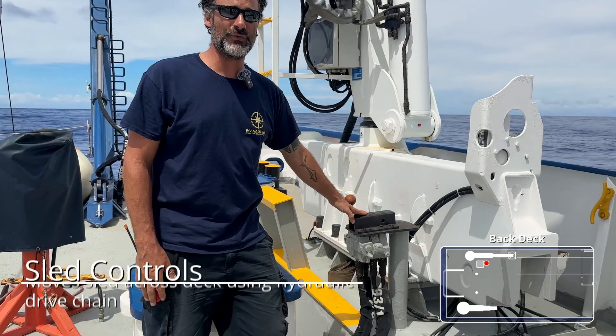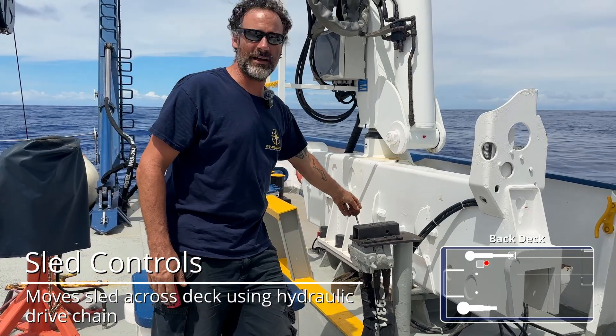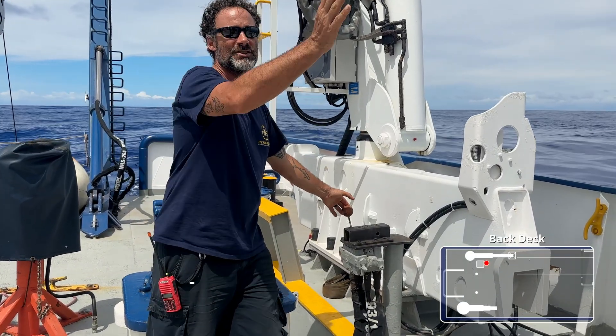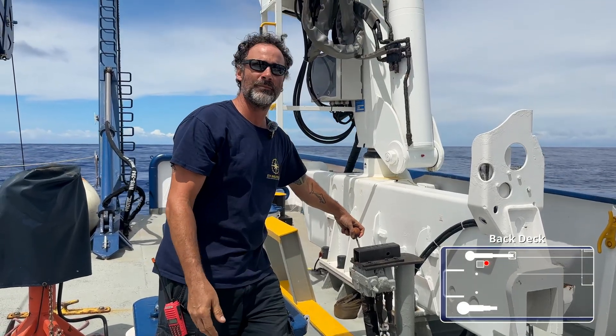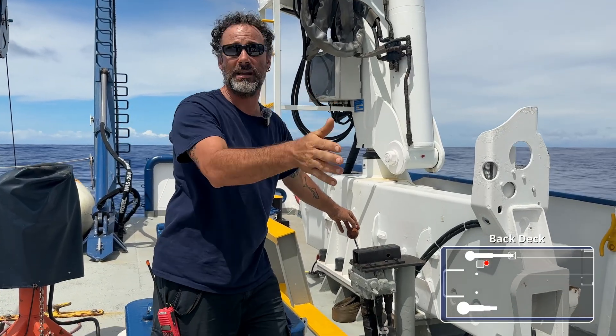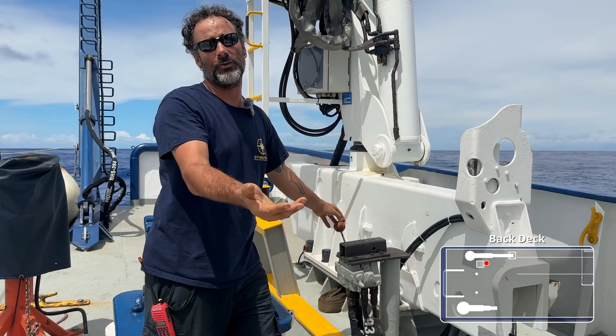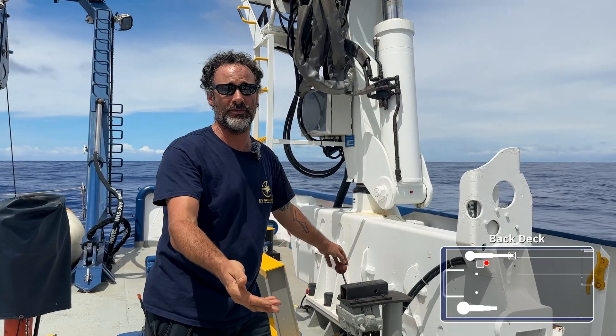This right here is the controls for the sled right next to our crane. So the operator can actually sit here and watch the sled go into the ROV hangar as well as pull it back out. We always have another person on the inside though that kind of keeps an eye on the back side that we can't see, to make sure that we're not going in too far and we don't hit Hercules or any of the other equipment on the inside.